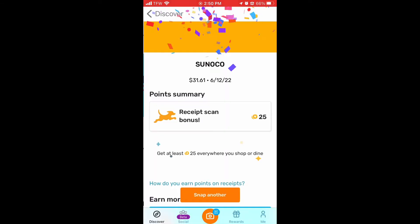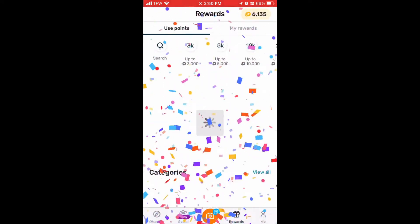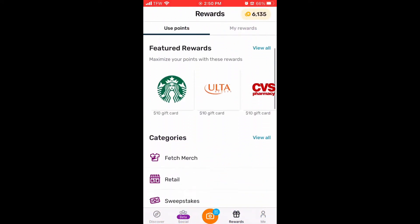You'll even get 25 points just for a gas station receipt. The minimum you get is 25 points, so it's worth scanning them all.